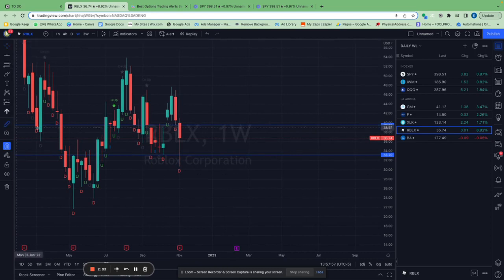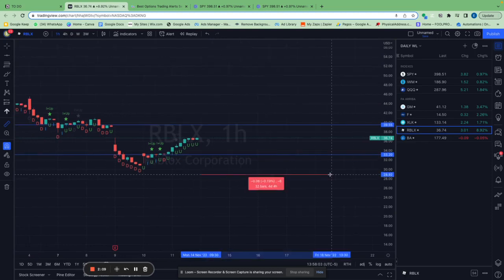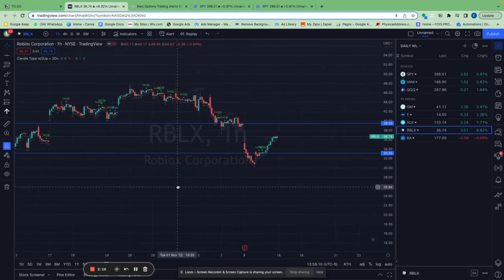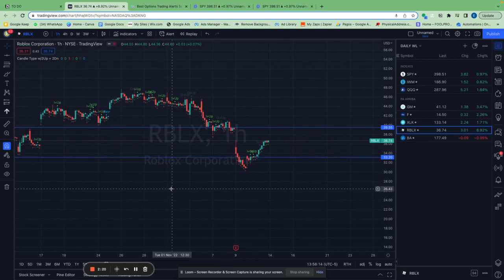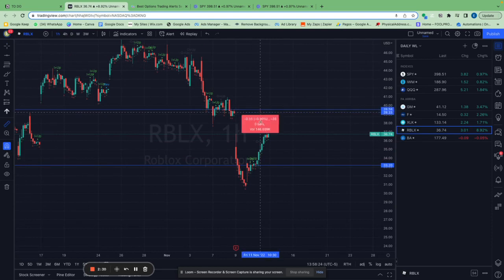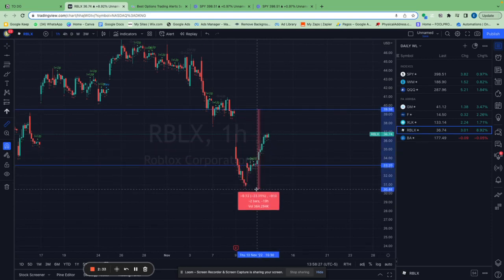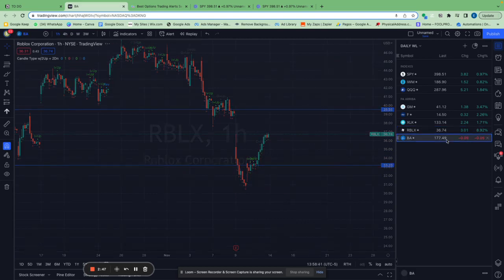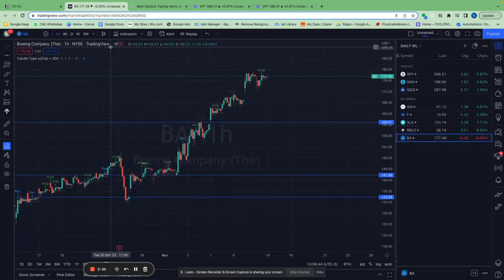We entered when it closed below $29.55. This trade was a pain because Roblox went against us for a few hours, but then on earnings morning it simply died and we won. We got a 23% move to the downside. I always take profits at the price target and don't hold any longer, so it ended up being about 15-16%.